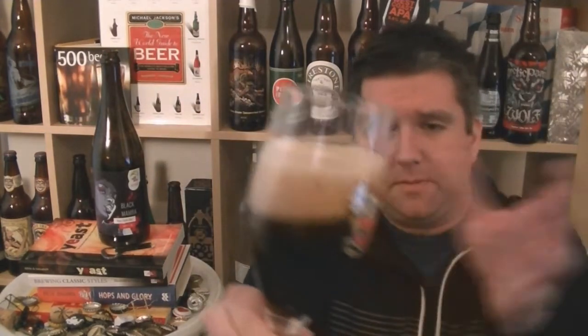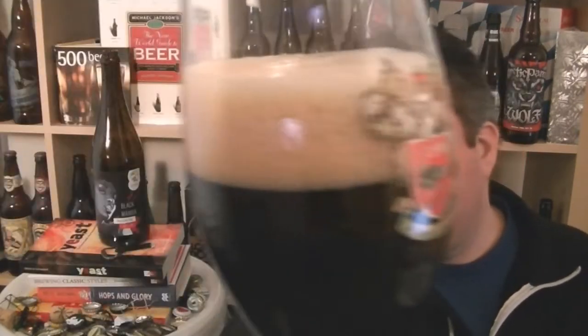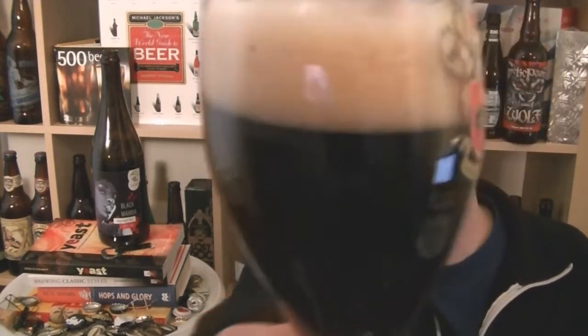So the beer in the glass — I'd say more dark brown, not black but more dark brown. The head is like a mid, darkish tan actually. Nice thick kind of marshmallow head. Consistency of the inside of a walnut whip.